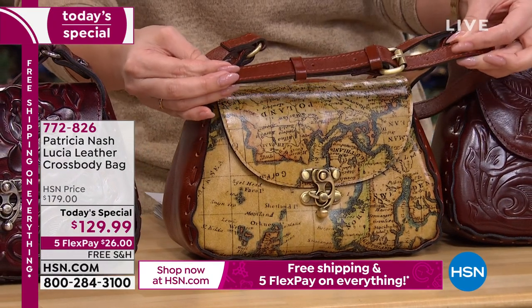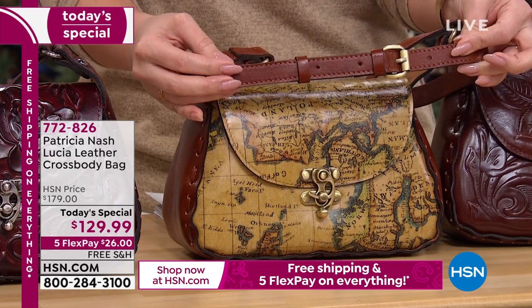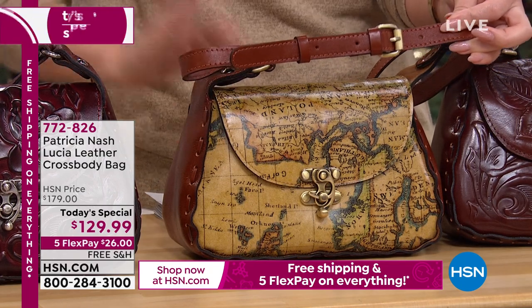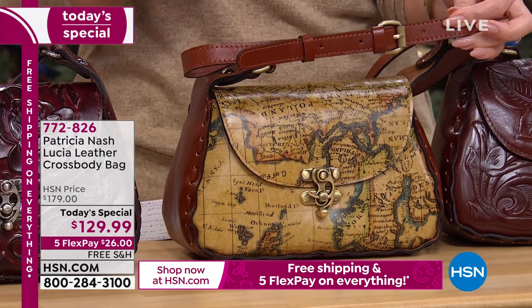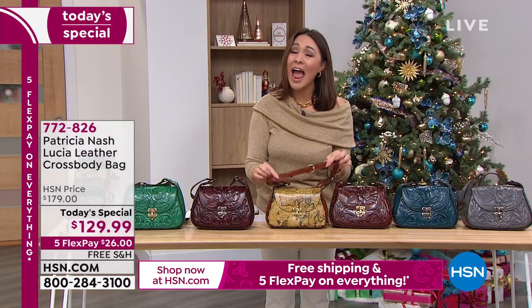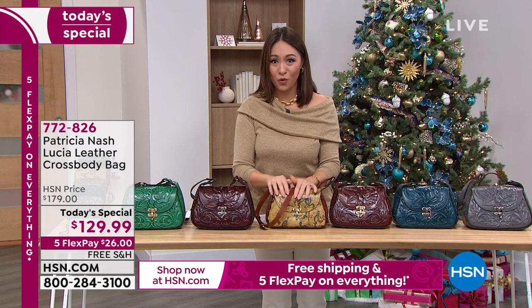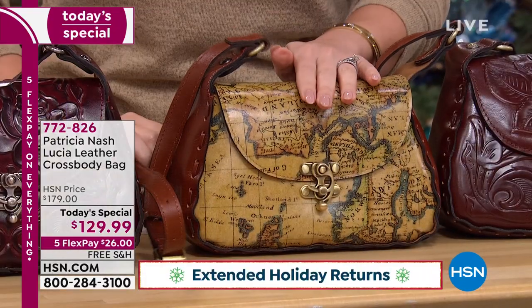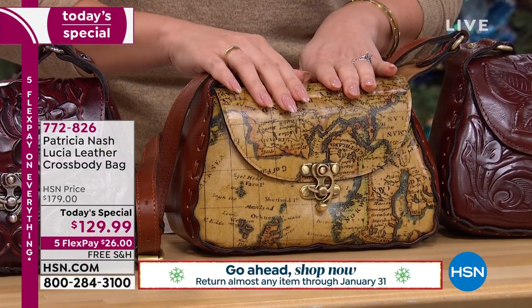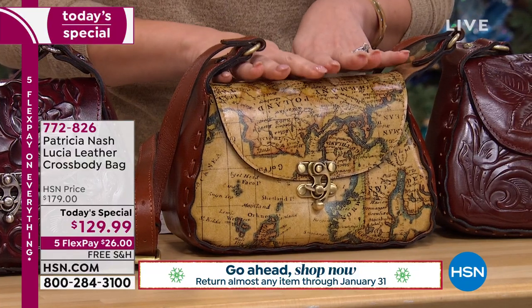You asked for a longer adjustable crossbody strap — she's giving that to you too, from 21 to 24 inches adjustability. Item number 772-826. On a today's special, we're taking $49 off what will originally be our HSN price. On flex pay that's $26, and we'll ship it to you for free. The European map is the most popular by far — we're already at about 50 percent sold of what we brought in.